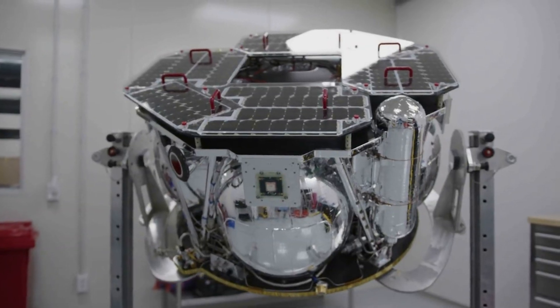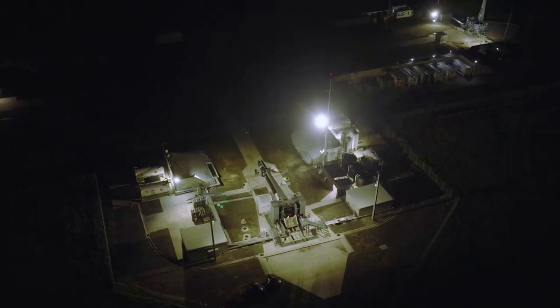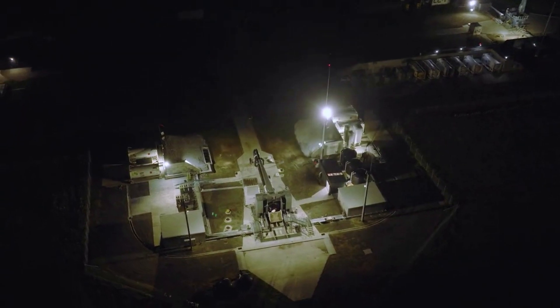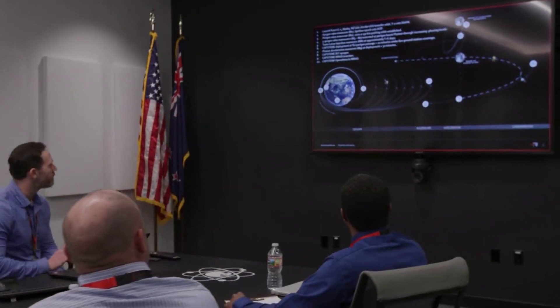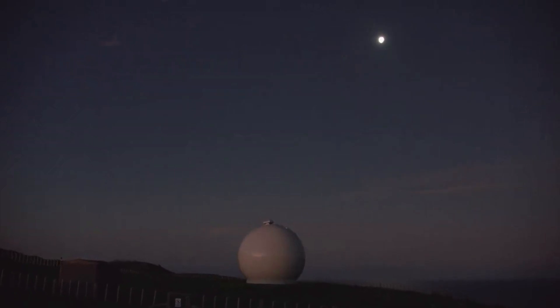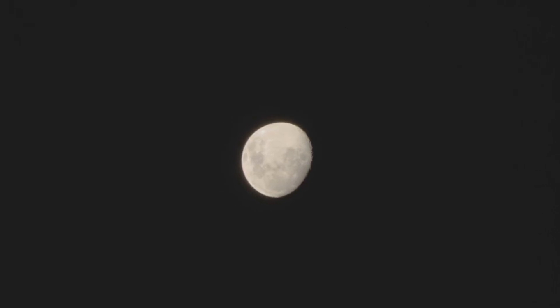This puts in perspective the opportunity that even small-lift launch vehicles have, such as Electron, with the help of Photon. It also sets the stage for some more of Rocket Lab's ambitious long-range missions coming up, including a launch to Venus and more. Here I will go more in-depth into some of the recent updates Rocket Lab has provided, what is left, and what to expect in the coming weeks regarding Capstone.